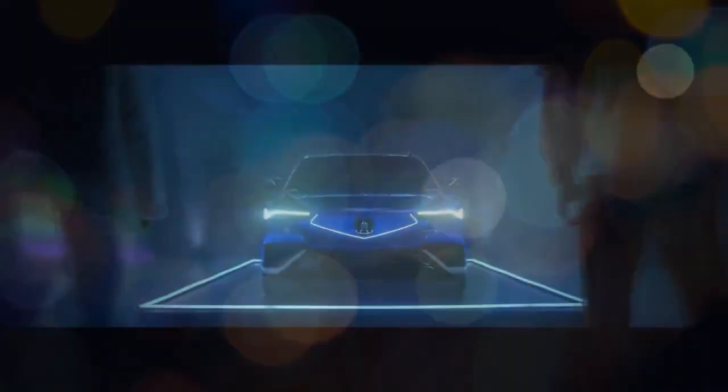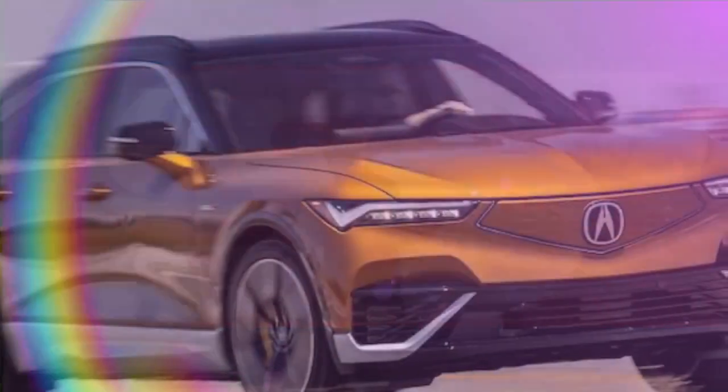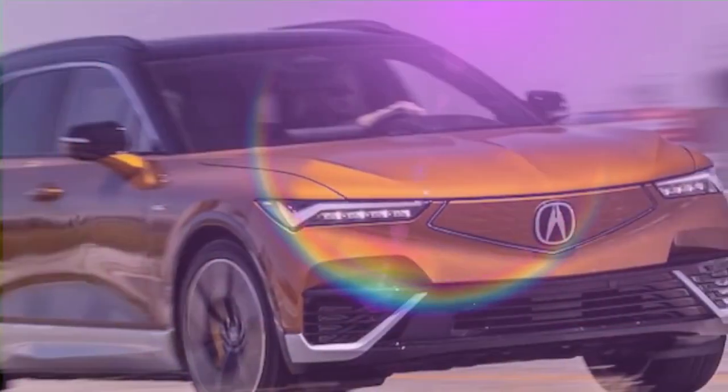Is the Acura ZDX Type S worth your attention? At first glance it may blend in with other electric SUVs in a parking lot, with its design subtly resembling a hearse.